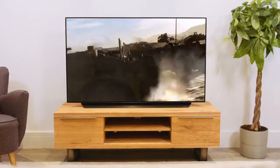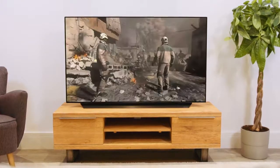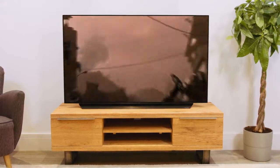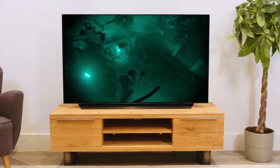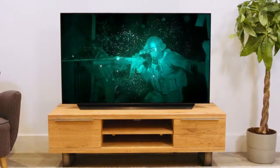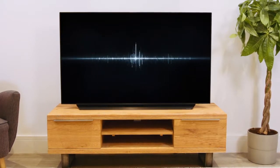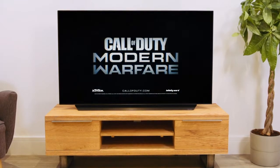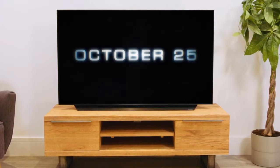Built into this fantastic TV is full HDMI 2.1 support, which future-proofs this model for high frame-rate content in 4K, making it perfect for fast action sports and the next generation of games consoles. With HDMI 2.1 technology, gamers can ensure their shooting skills are at their sharpest, with no lag or stutter for fluid, smooth gameplay.